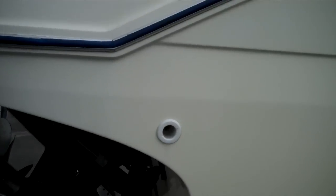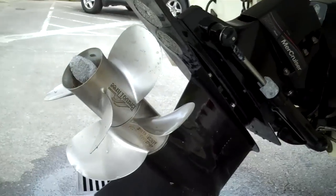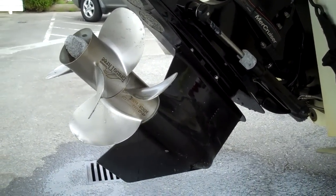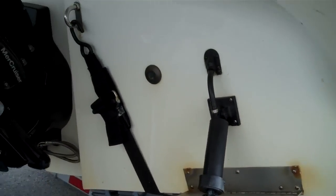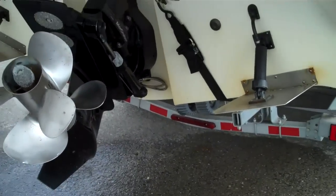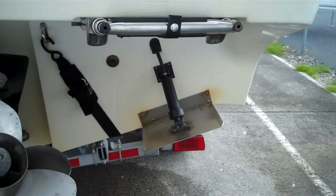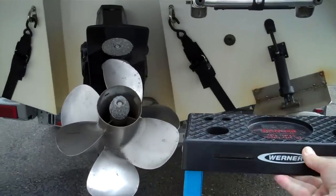Here's something else that adds so much value to this boat. It's a Bravo 3 leg — the most expensive you can buy — counter rotating. Look at the condition of that. It's just beautiful. Everything about this boat is mint condition. The engine is a 5.7 liter, 350 cubic inch, 250 horsepower MerCruiser engine.